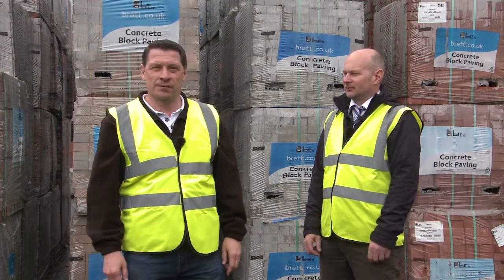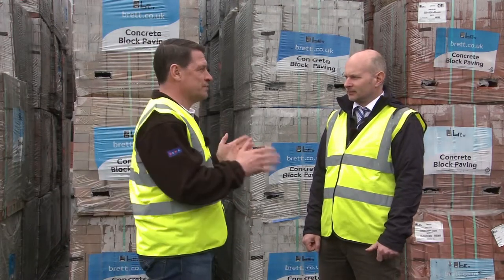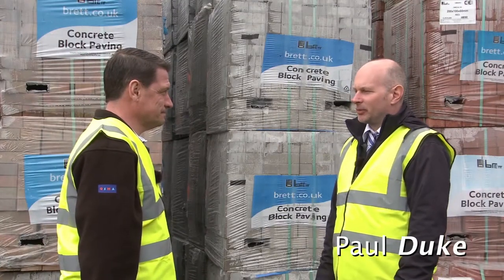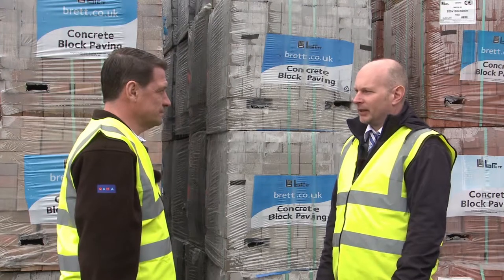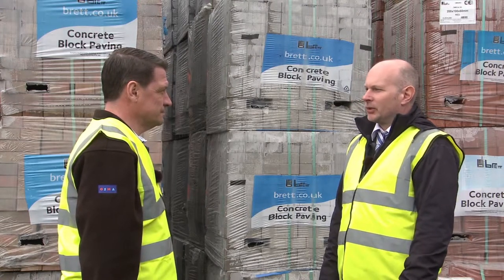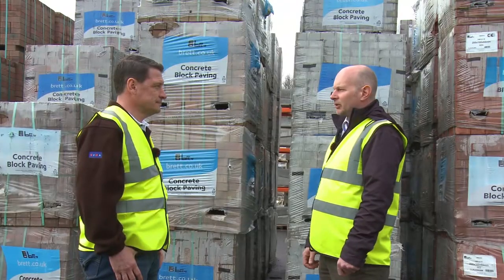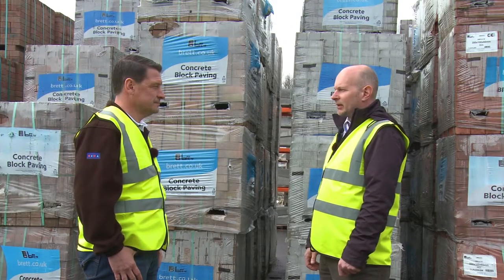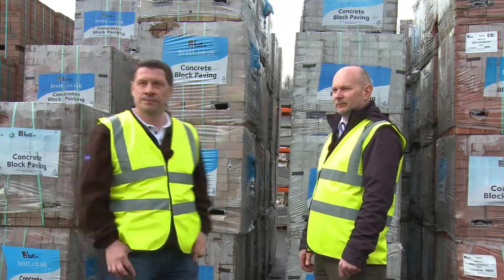We're now back in the Rudridge yard at Farnham and I've been joined once again by Paul Jute, the General Manager of Rudridge. As a leading distributor of Brett Landscaping Materials, we stock a comprehensive range of many of their different products. We distribute throughout London and the south east of England. Rudridge sales staff are all fully trained in selling the Amiga Flow and we would welcome all enquiries. For full details, please go to the Rudridge website at www.rudridge.co.uk